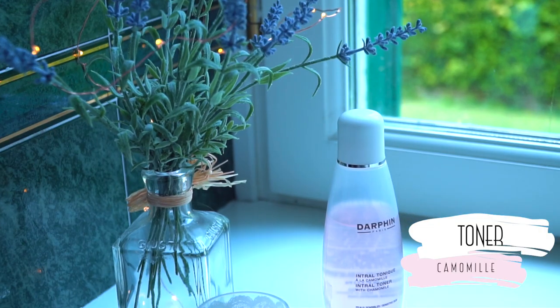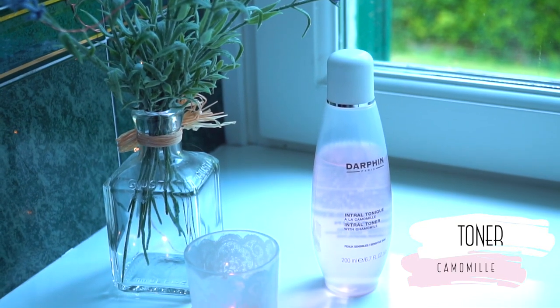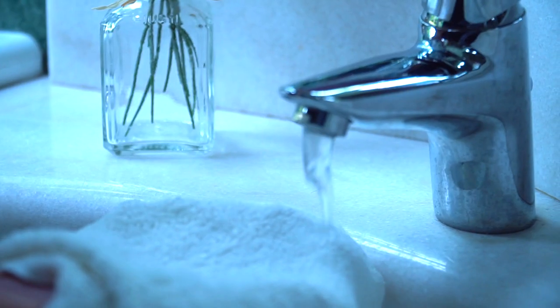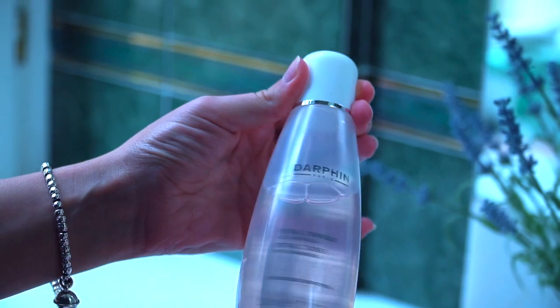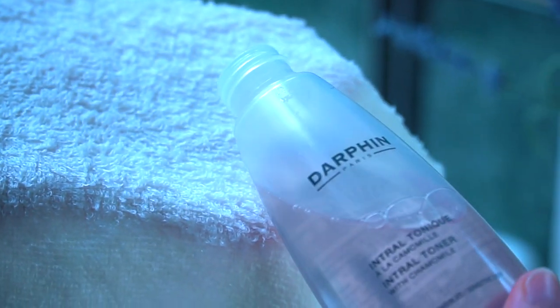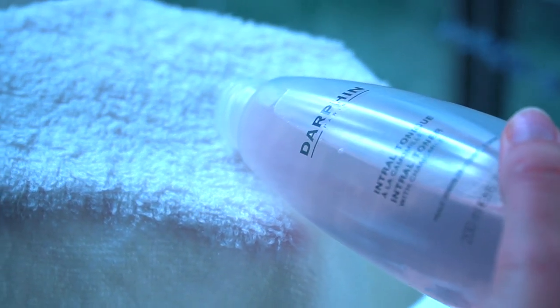The second product I use is a toner — a comforting toner with chamomile to tone and refresh the skin while completing the cleansing process, to detox from impurities and pollution which can age the skin. I love it because it's very delicate and I can apply it in the morning and in the evening as well.